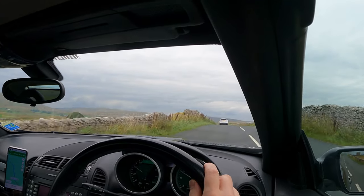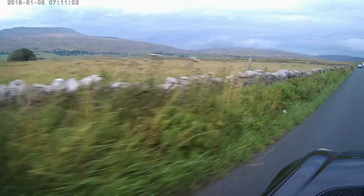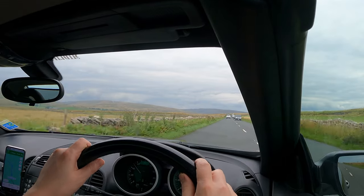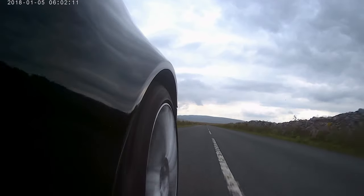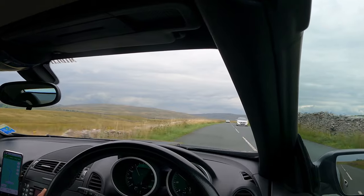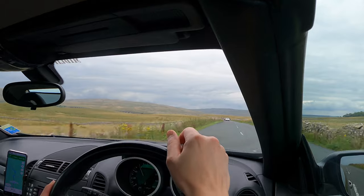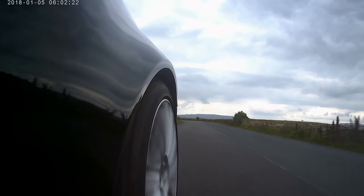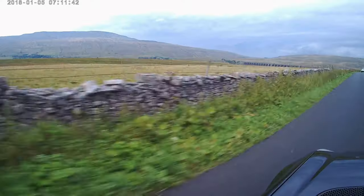We've got our first glimpse of the Ribblehead Viaduct, which is the Settle-Carlisle line I believe. Unfortunately as a driving road there aren't many places to stop along here, but it is quite dramatic scenery. I always imagined the Yorkshire Moors to be more like this and the Dales to be greener and more fertile, but yes, this is quite a stark landscape.